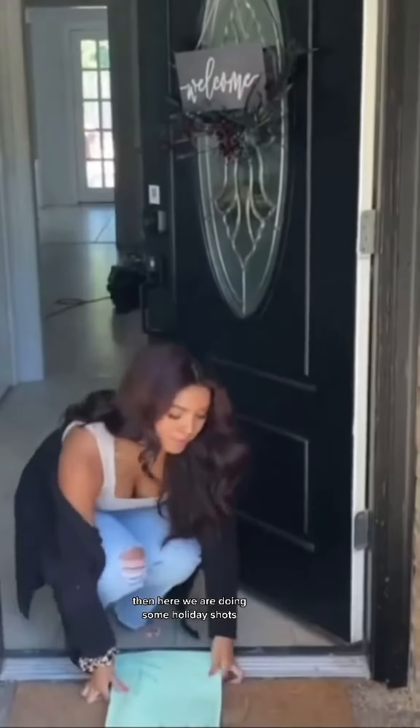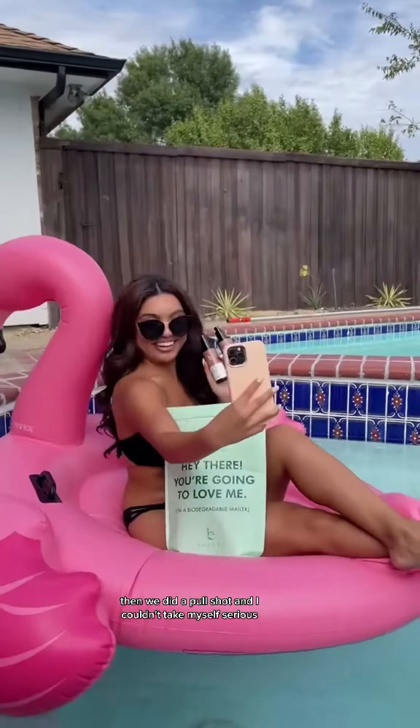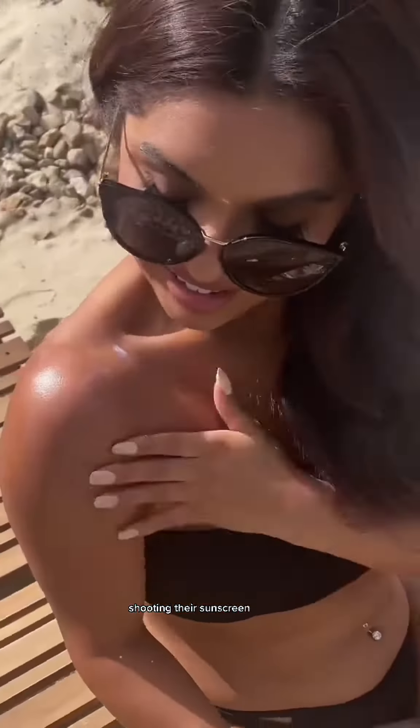Then here we are doing some holiday shots. As you can see, I'm changing into a couple different outfits. Then we did a pool shot and I couldn't take myself seriously — I kept making jokes the whole time. Then we did some product shots shooting their sunscreen.